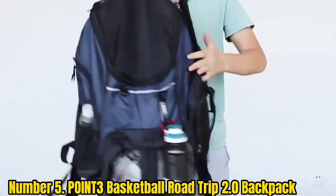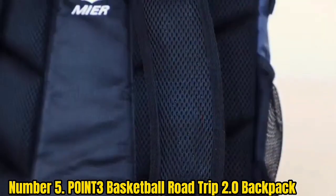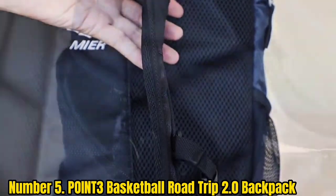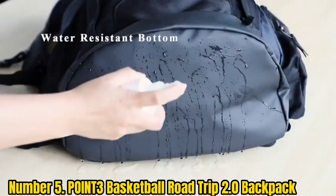Number 5: Point T3 Basketball Road Trip 2.0 Backpack. The Point T3 Basketball Road Trip 2.0 Backpack features a spacious main compartment with plenty of room for your clothes, water, and gear. Its drawstring closure front pocket easily fits a full-size basketball, making it the ideal choice for tournament weekends.